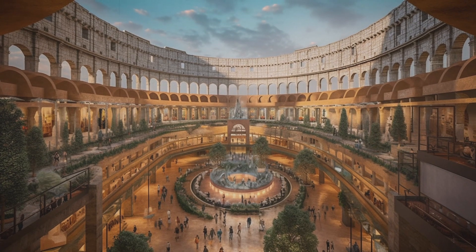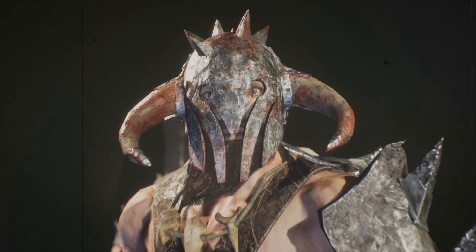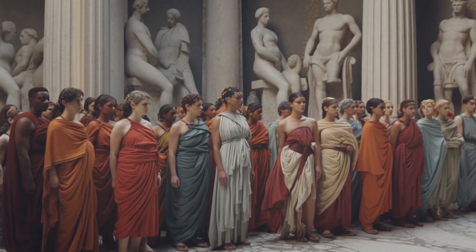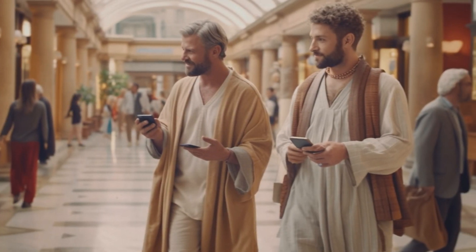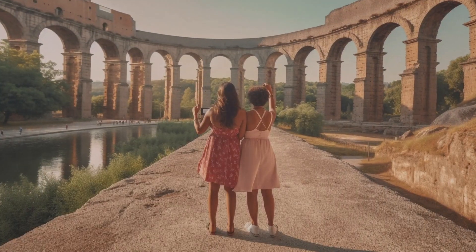Now let's move on to the Roman Empire. The Colosseum has become a huge shopping center, and instead of gladiator fights, it now hosts fashion shows. Romans dressed in elegant clothes are shopping and texting each other in messengers. Aqueducts now serve not only as water supply, but also as beautiful backgrounds for selfies.